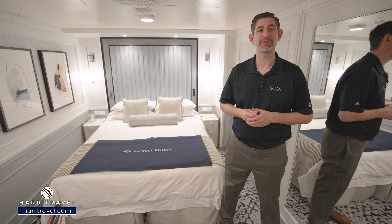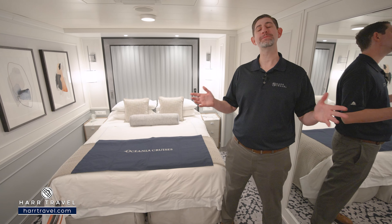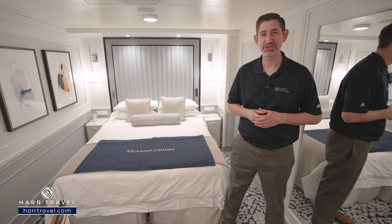Greetings, everyone. This is Danny from Hartravel.com, your Oceana cruise experts, and today I have the great pleasure of being on board the beautiful Oceana Riviera.